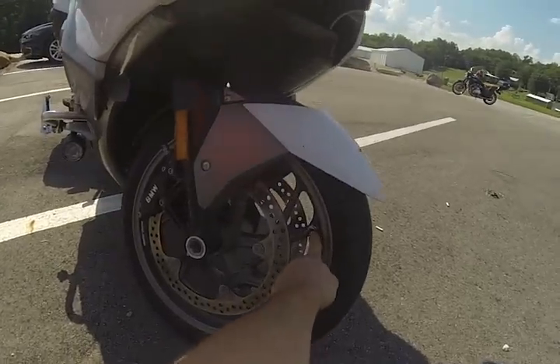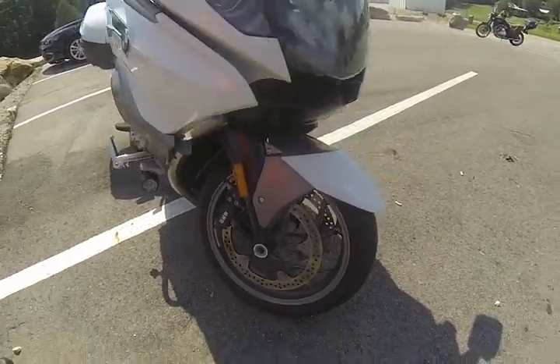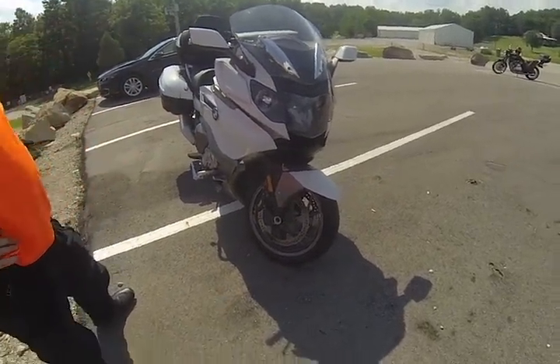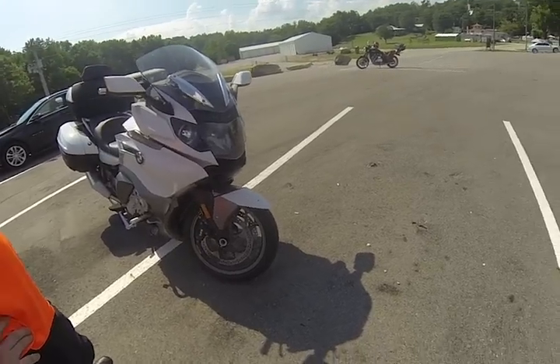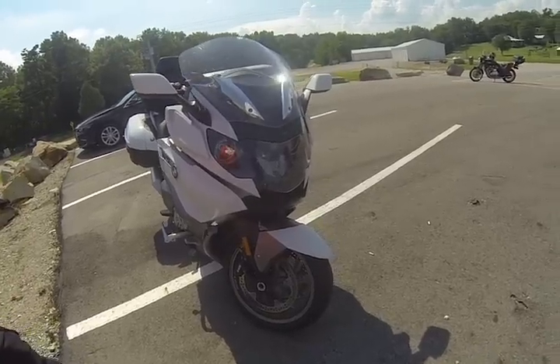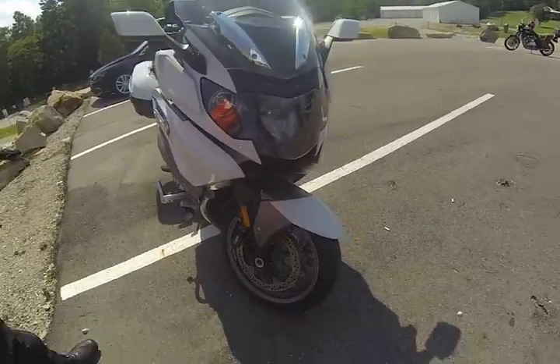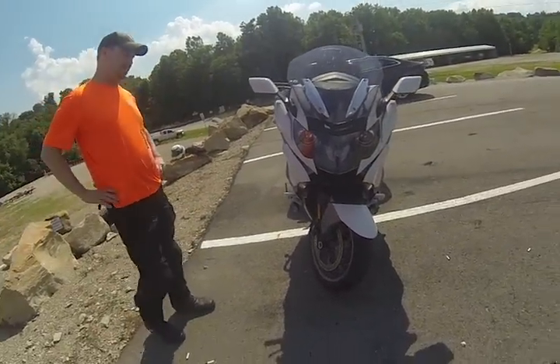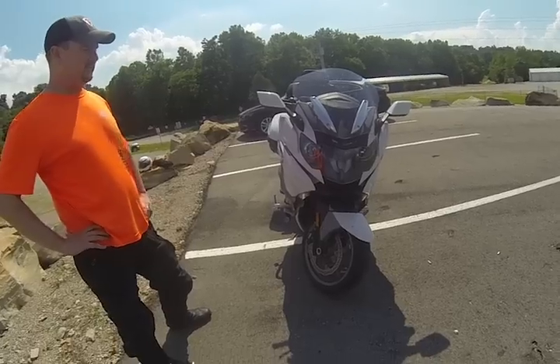One cool little nicety: the valve stem is positioned on the spoke, so you're not fighting to get an air chuck on the inside of the rim — it's right there for you. They really put a lot of thought into this bike.